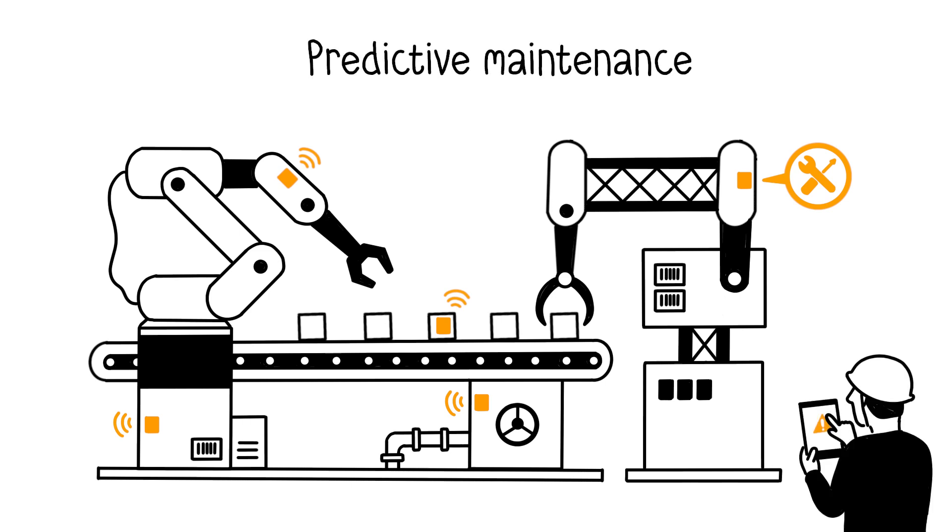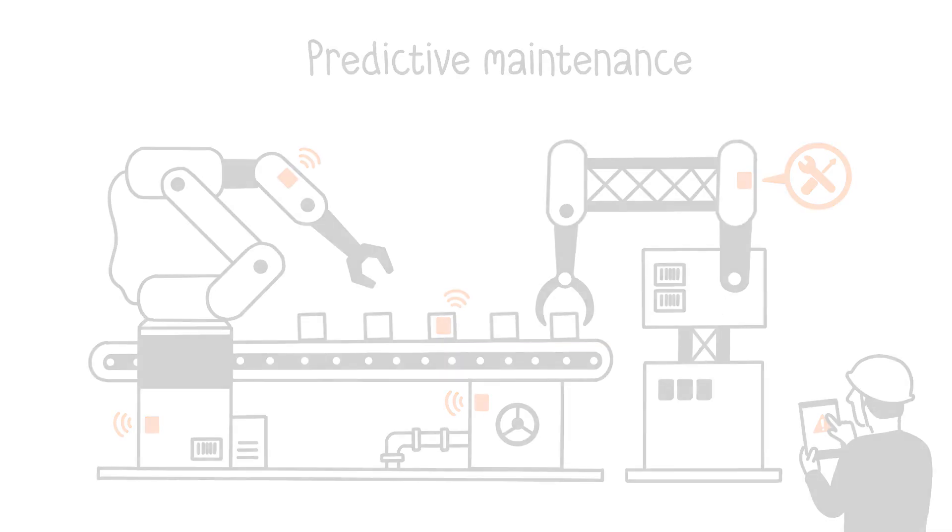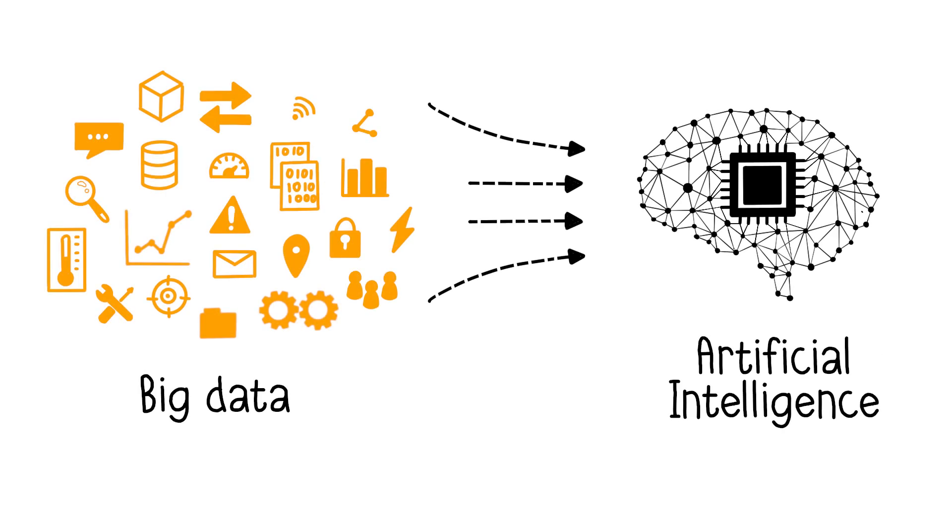This is referred to as predictive maintenance. It allows for the anticipation of maintenance operations by predicting breakdowns. Manufacturers can then take the necessary actions to stop it from happening by either fixing it or doing regular maintenance. All of this data is part of what we call big data, which is a massive collection of digital information from inside the factory.